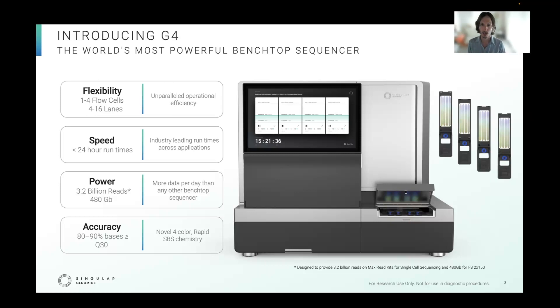There's the F2, which produces between 150 and 250 million reads, and the F3, between 300 and 450 million reads.